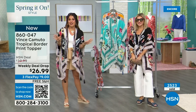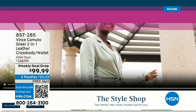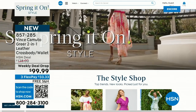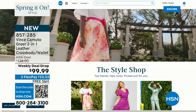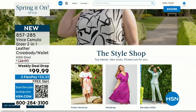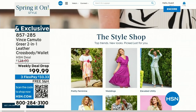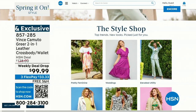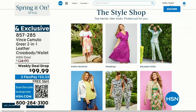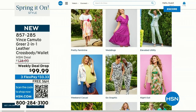So much more to share from Vince Camuto — all of it is on hsn.com. If you missed something or want to see more, head to our website and type Vince Camuto in the search bar. We have officially kicked off our Spring It On style event — this is going to be a 72-hour extravaganza. We are bringing out the lighter weight fabrics, the brighter colors, the fun prints, the accessories, the shoes — everything you need to take on spring in something new and fabulous.